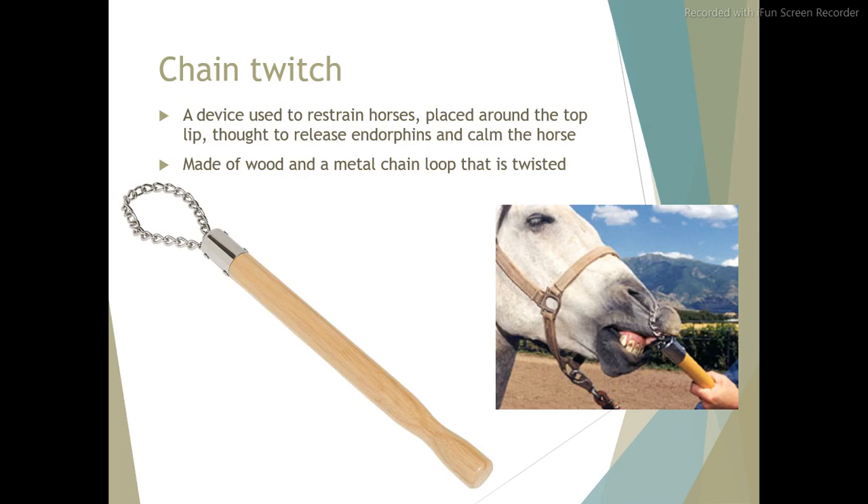Chain twitch. A device used to restrain horses, placed around the top lip. Thought to release endorphins and calm the horse. Made of wood and a metal chain loop that is twisted.